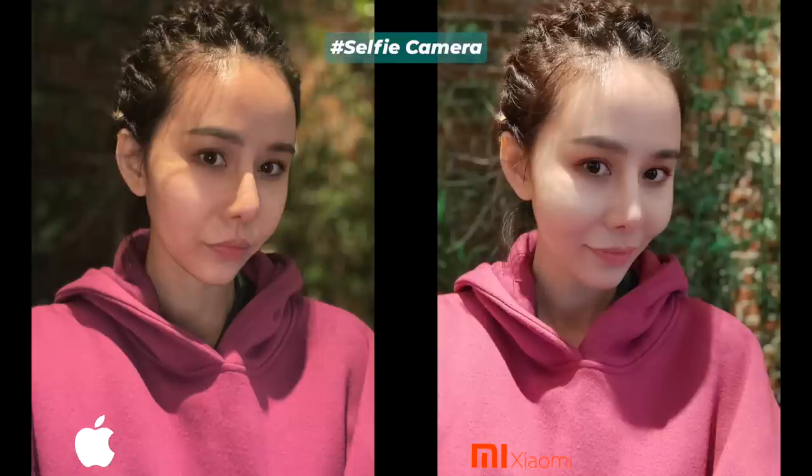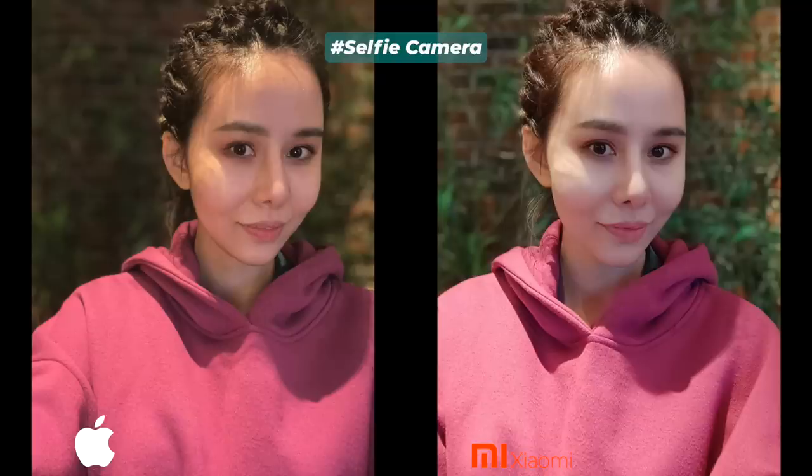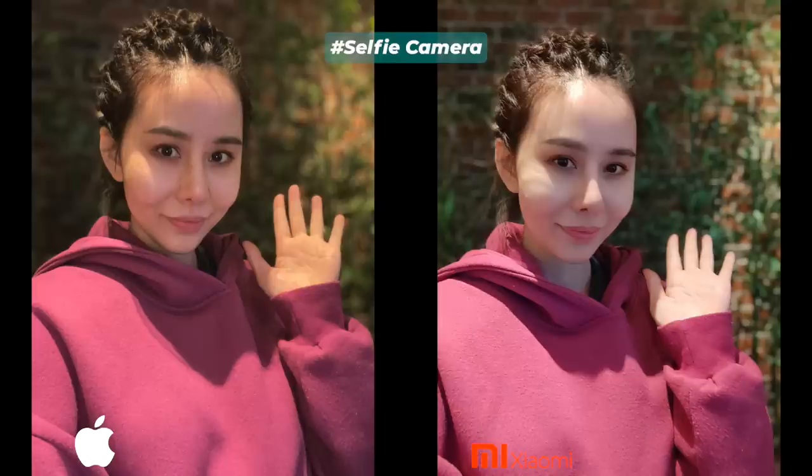In selfie portraits, the white balance issue got bigger on iPhone 12. I'm not very happy with how both flagship smartphones perform here. I believe Xiaomi will fix the tiny issues with new updates, but for now in terms of edge detection, separation line blend, and details, both are pretty similar. iPhone 12 has a bit better bokeh effect and Mi 11 offers a bit better edge detection.